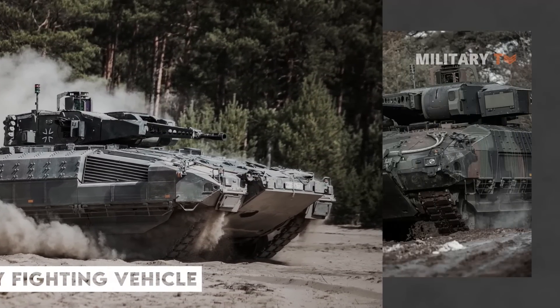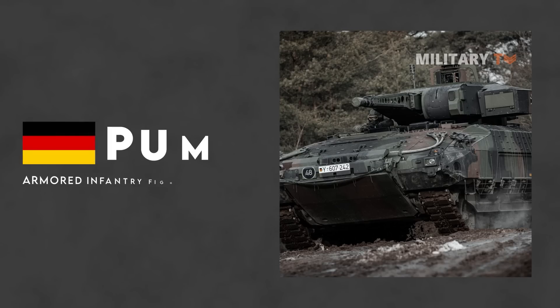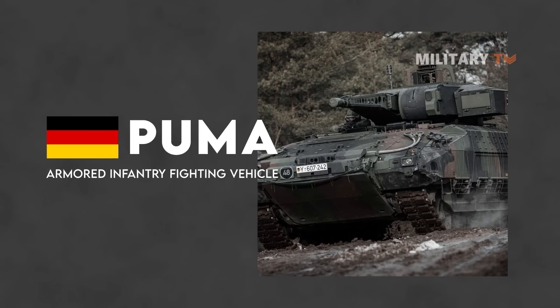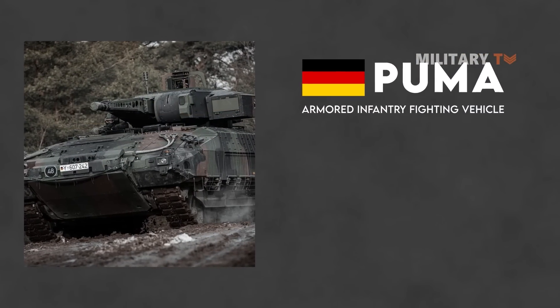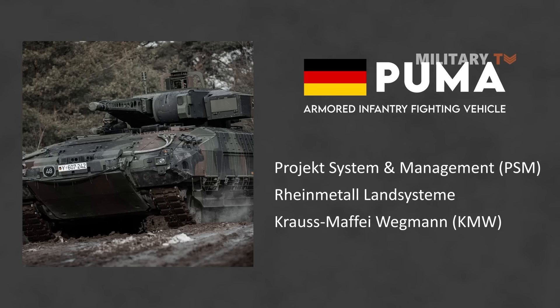The Puma Armoured Infantry Fighting Vehicle is a tracked vehicle produced for the German Army by Project System and Management, a joint venture of Rheinmetall Land Systems and Krauss-Maffei Wegmann, under a program authorized by the German Federal Parliament in 2002.